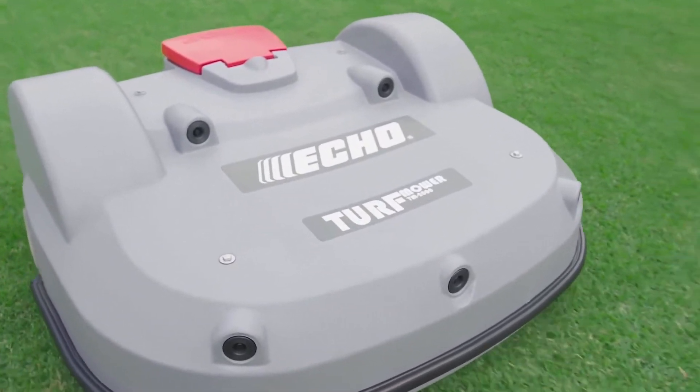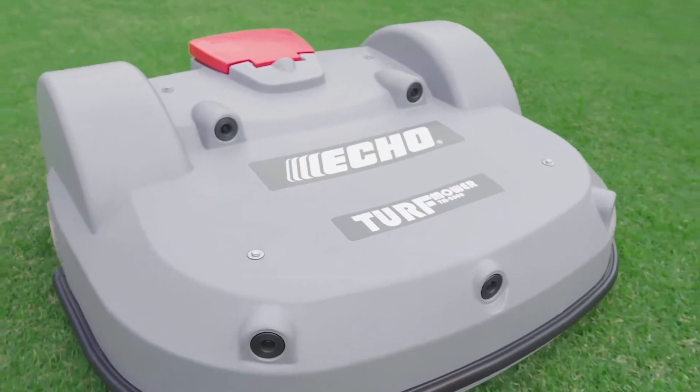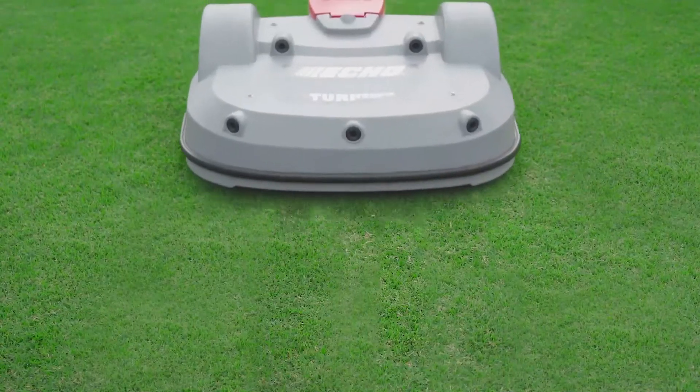Trimmings are left on the ground and become a natural fertilizer. The continuous trimming not only makes turf healthier and denser, but reduces costs associated with turf collection, fertilizer, and other chemicals. The ideal turf management solution is finally here.